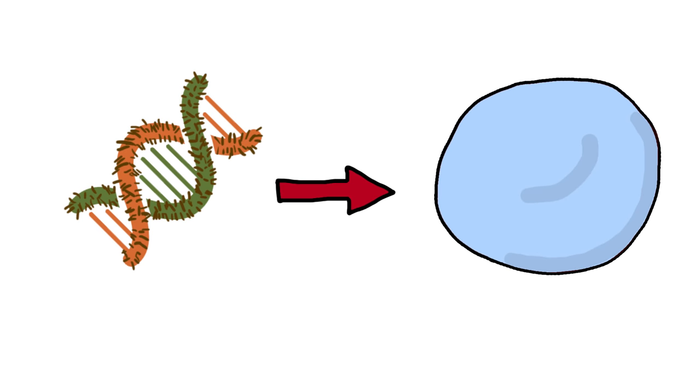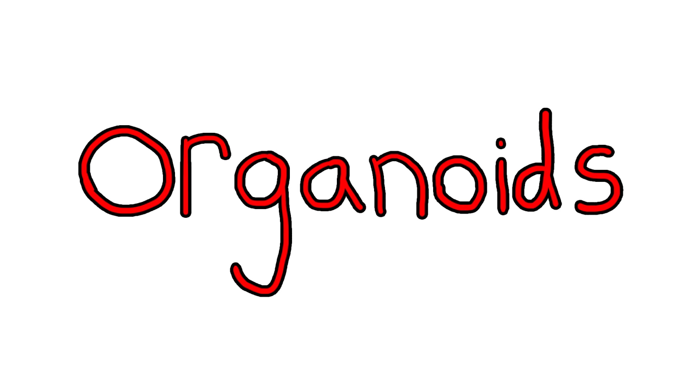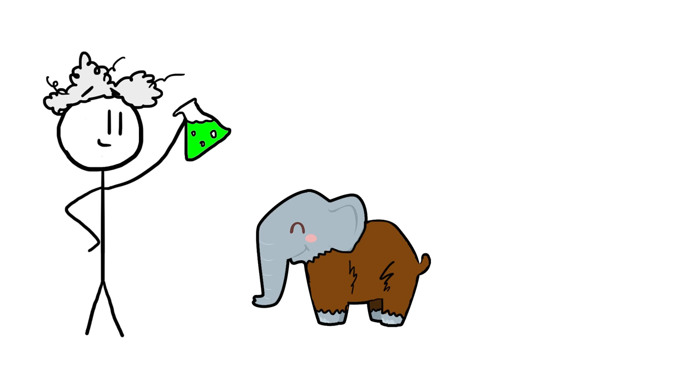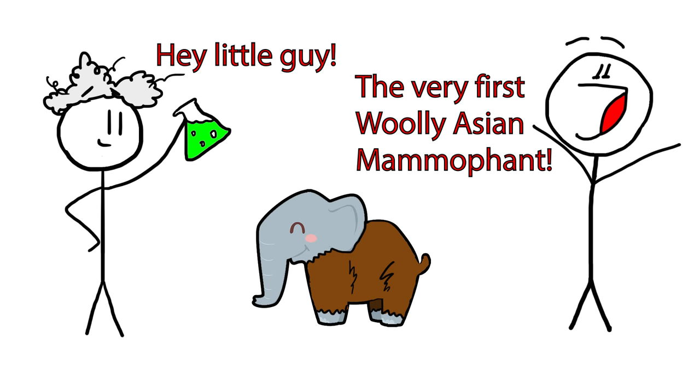First, the edited genetic code would be inserted into elephant stem cells, which would be carefully nurtured and developed into what are called organoids — cellular structures that perform organ functions in the lab. After a few years of tests in a laboratory environment, the fully edited genome could be inserted into the egg of an Asian elephant, as it's the closest genomic match. If the development and birth went off without any problems, we would see the first hybrid mammoth — not quite woolly mammoth, but not quite elephant either.